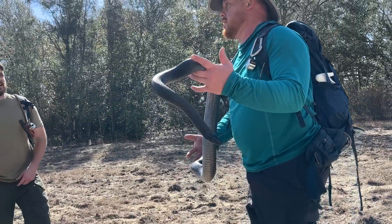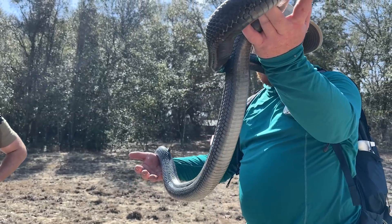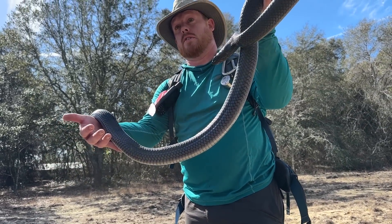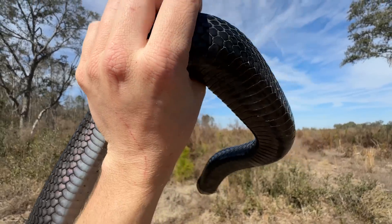We usually start to see females more this time of year — they've all bred and are now cooking eggs. We don't see many females prior to New Year's; they lay low. They're in much better condition by this time of year than males. Males are spent. Two indigos and a diamondback, all back to back.